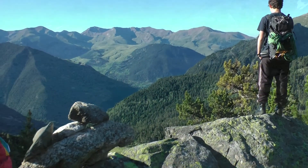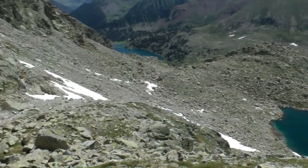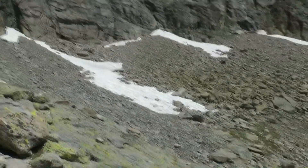El sendero al col de Avriás se sube con bastante facilidad, paralelo a la cresta principal del Komodafono.